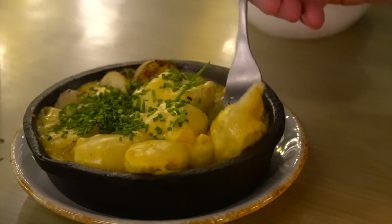A raclette is kind of like baked potatoes — small potatoes cut in half — and then steaming, molten cheese is poured on top, cooked in a cast iron griddle. As soon as the cheese hits it, it starts bubbling. It's a really cool thing to see happen right at your table.